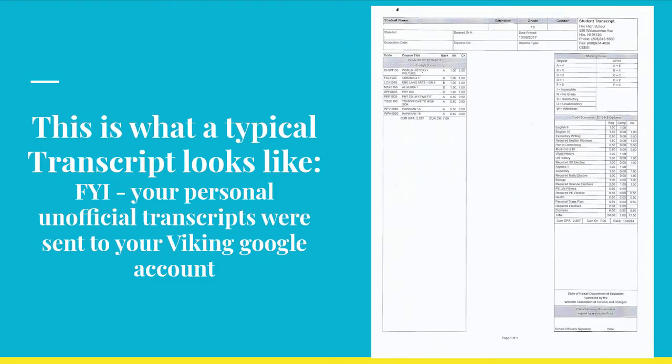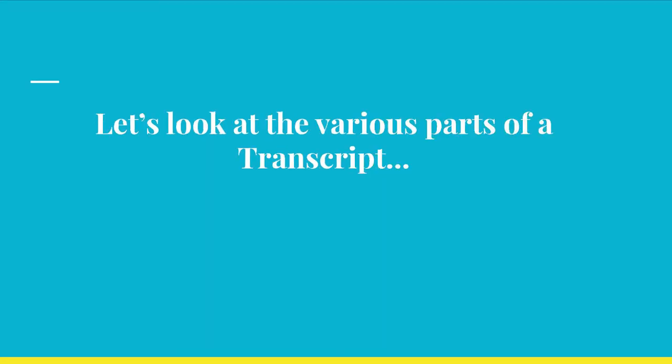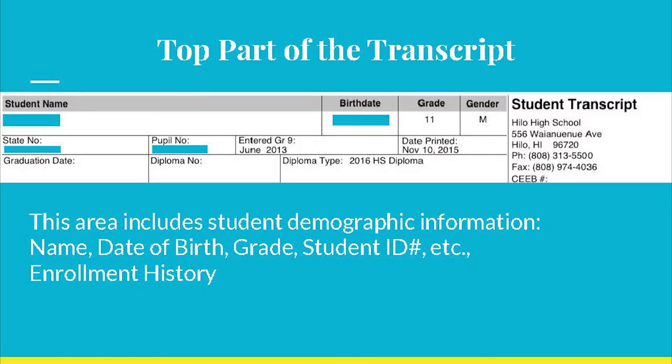This is what a typical transcript looks like. Your transcript may look similar to this depending on the amount of courses you have taken or how long you have been in school. At the top of the page you will find your demographic information like name, date of birth, your student ID number, etc., enrollment history, and transcript statistics. In this area it shows your cumulative GPA and class rank.